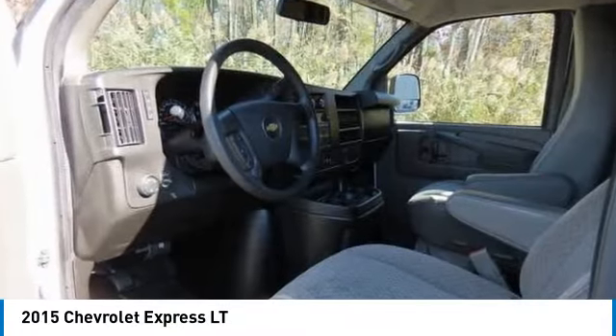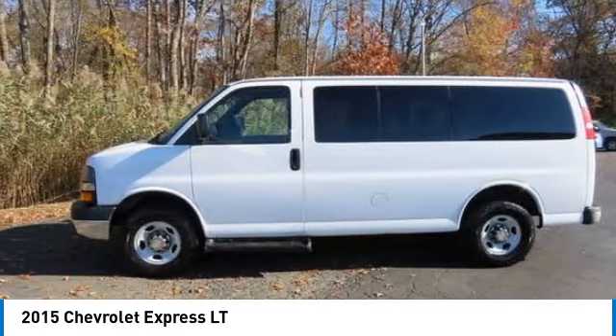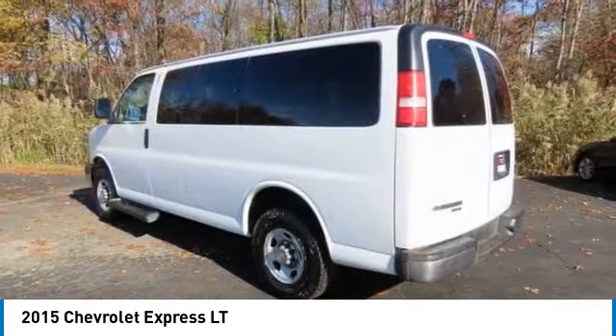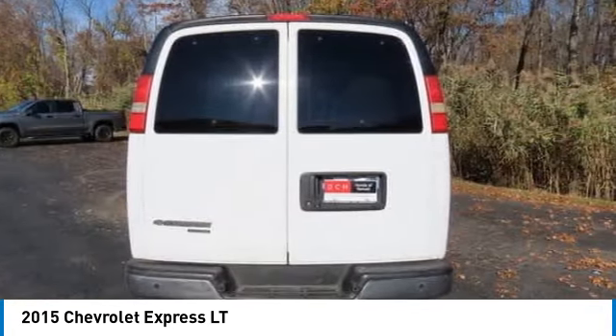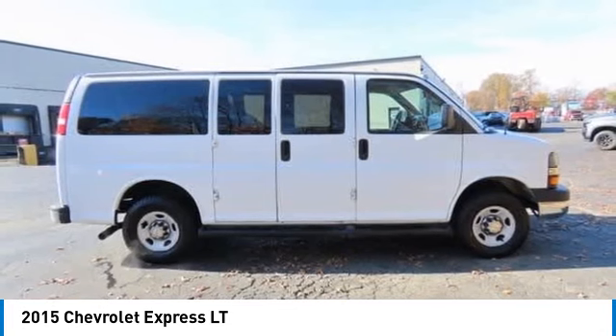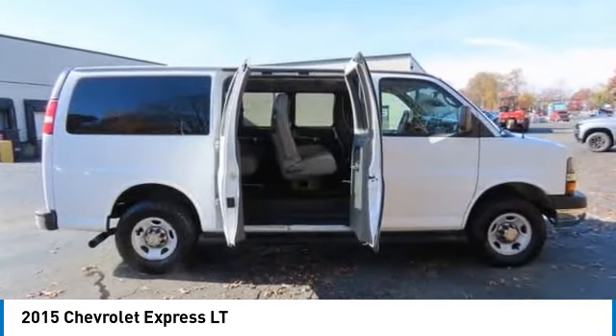You are going to love the 2015 Chevy Express. The Express offers massive spaciousness, style, safety, and a surprising amount of optional features. With enhanced towing and hauling capabilities, the Express is built to get the job done.